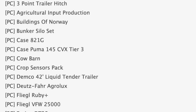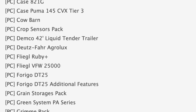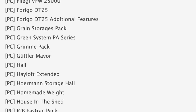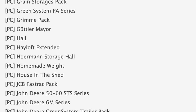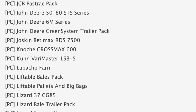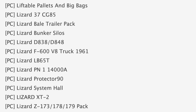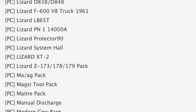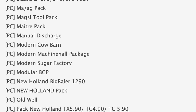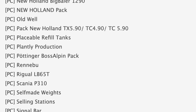Up from 78 that we had yesterday. Of those mods, 78 are for PC (stage one) and five are for console (stage two). Some notable mods in stage one today are the three-point trailer hitch, Case IH 821G, and the Demco 42-foot liquid tender trailer. Also in testing: the Hayloft Extended, JCB Fast Track pack, and the John Deere 5060 STS series. Rounding out the PC list, we have the Modular BGP New Holland pack, Scania P310 DLX X52 Logger, and the Volunteer Fire Department. Maps in stage one of testing today include Lapacho Farm, Renaboo Timber Valley, and Westbridge Hills 22.